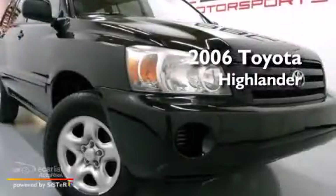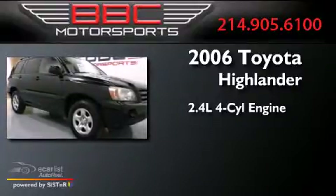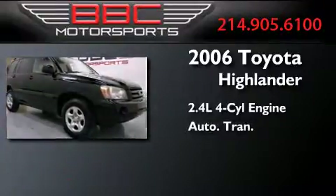This is a 2006 Toyota Highlander. It features a 2.4-liter four-cylinder engine and an automatic transmission.